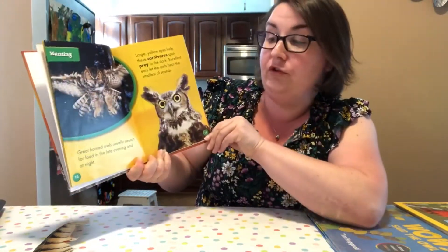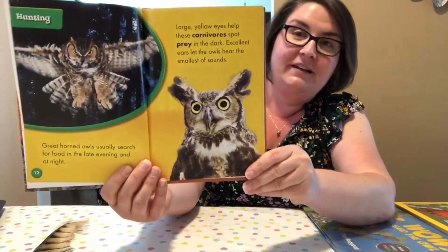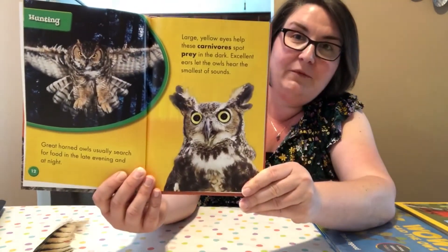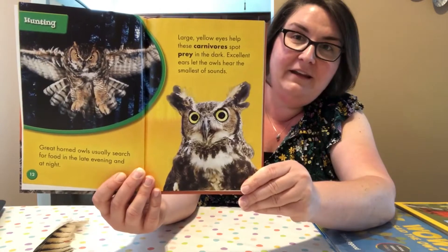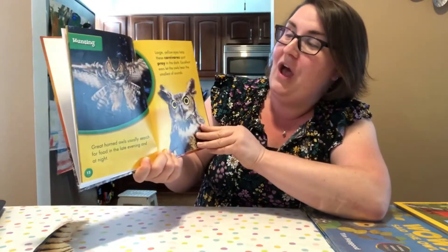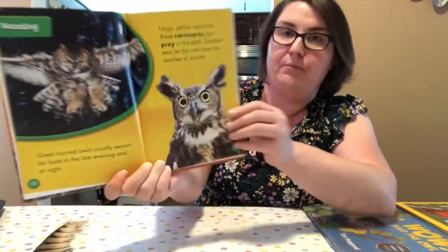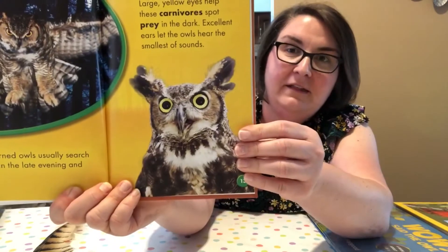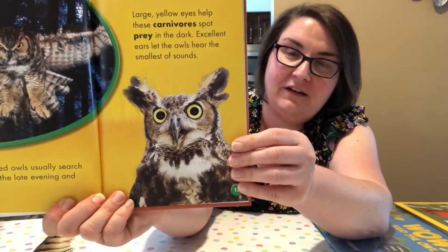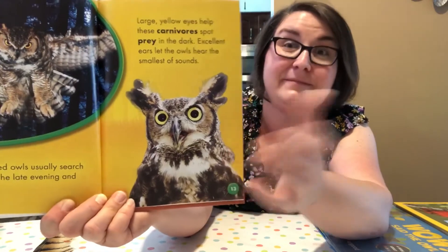Great horned owls usually search for food in the late evening and at night. Do you remember what it's called when an animal sleeps during the day and comes out at night? Nocturnal — good job! Large yellow eyes help these carnivores spot their prey. They need those big eyes to help see in the dark, and they're carnivores, which means they eat meat.